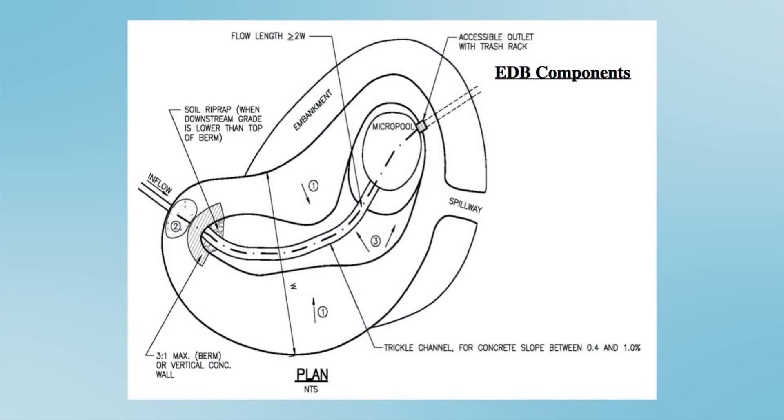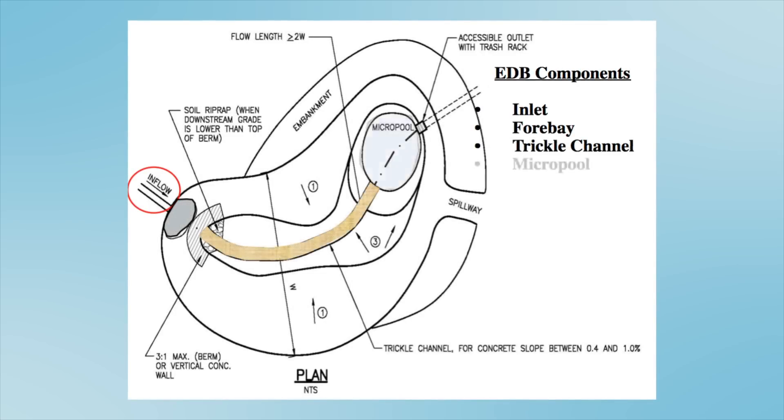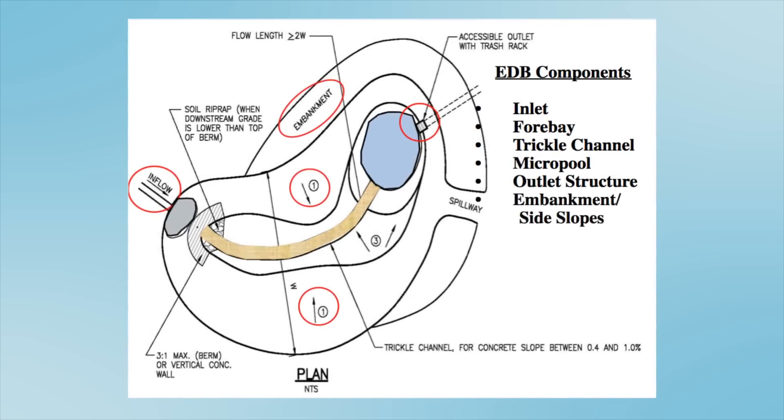EDBs have multiple components that each serve a unique function. These components include the inlet, forebay, trickle channel, micro pool, outlet structure, and embankments. Each component must be inspected and maintained to assure the EDB remains operating properly.